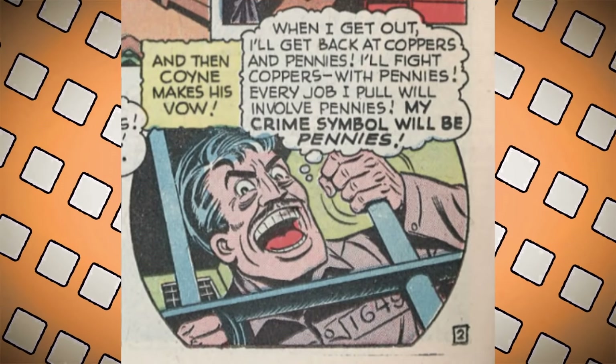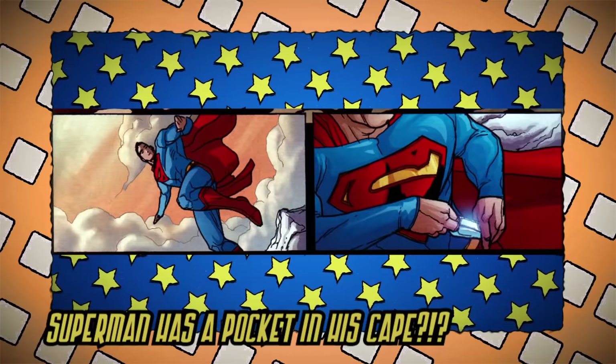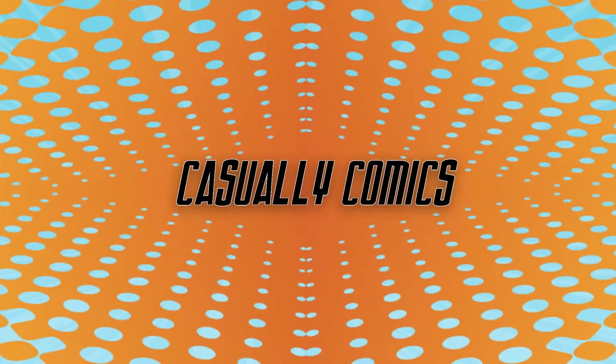When I get out I'll get back at coppers and pennies. I'll fight coppers with pennies. Every job I pull will involve pennies. The giant penny in Batman's cave has an interesting history, as does the villain initially associated with it. From the same tangent that brought you Superman's cape pocket, we have the giant penny. Greetings comic lovers and welcome back to Casually Comics, the channel where we chat all things comics. Today they take us to the golden age.